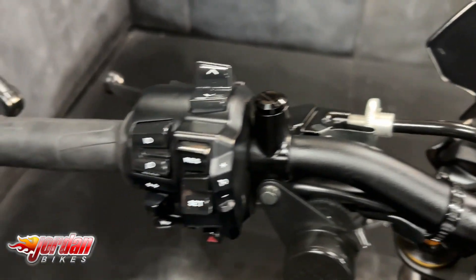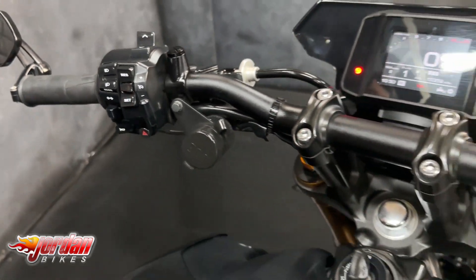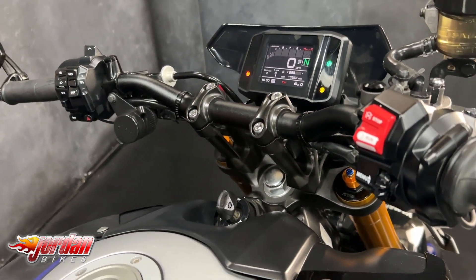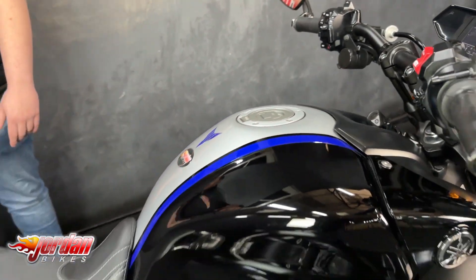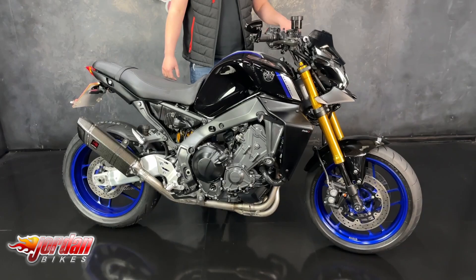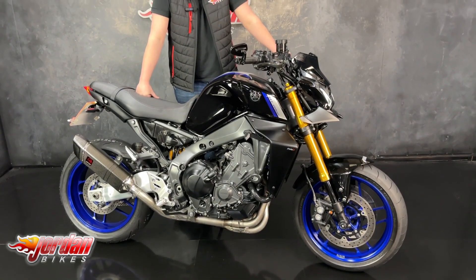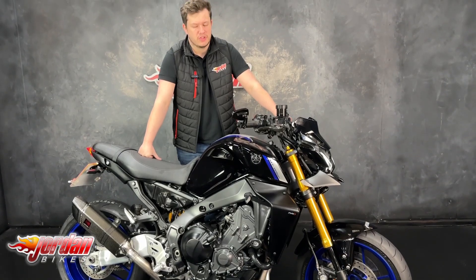Of course it comes with a colour TFT display, you've got cruise control, adjustable traction control, power modes, factory-fitted heated grips, and a quick shifter. It also comes with a comfort seat, bar and mirrors, USB, and radiator guard. These are very popular — they don't hang around long at all, so if you are interested, get yourself down or just give us a call.